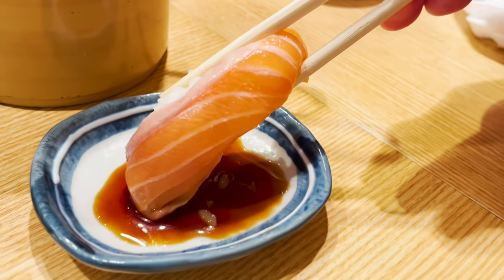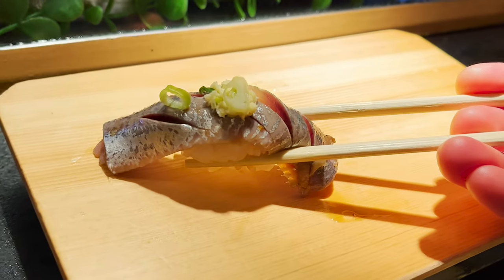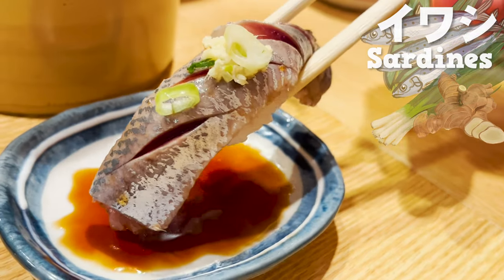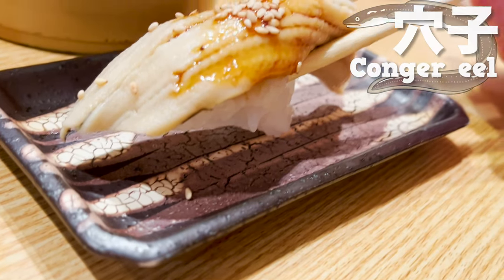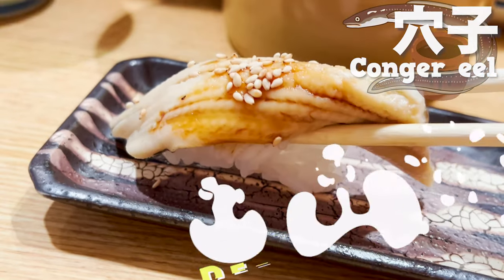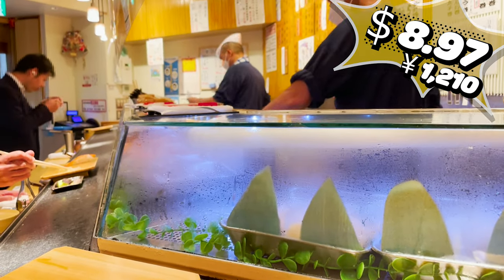Let's try the salmon next — it's so fatty but refreshing, and it melts in your mouth. Now on to the sardines. The green onions and ginger are a nice accent, and it's so thick and satisfying to eat. Next, let's try my favorite, conger eel. The sweet sauce is incredibly delicious — it's so fluffy and melts in your mouth. Eight dollars and ninety-seven cents is very cheap for such a meal. I'm happy to have eaten and drunk a lot. Let's go back to the hotel and take an open-air bath.